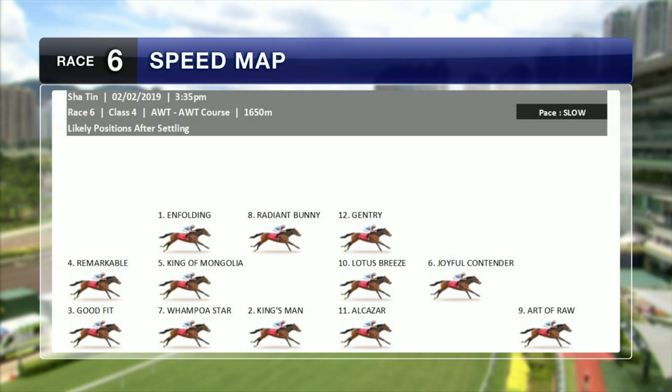With regards to the speed map, will it be Art of Roar who finds the front? Possibly. The other horse in question is Wampoa Star. He's been up at Sha Tin and handy in a couple of trials up there, so from Gate 4 he could potentially be a little bit closer. But overall it looks a race where there's not a lot of noted pace.